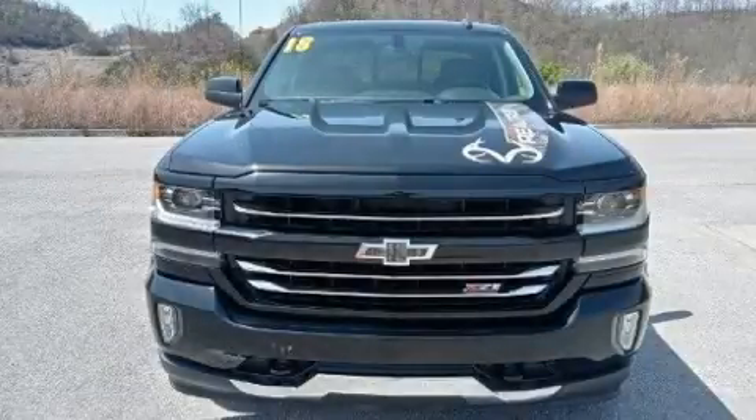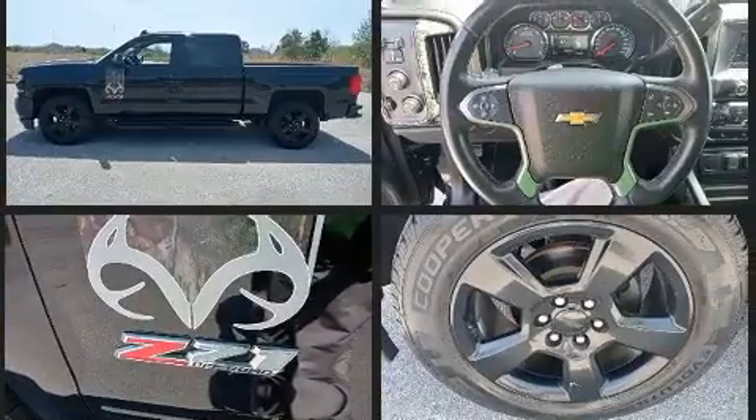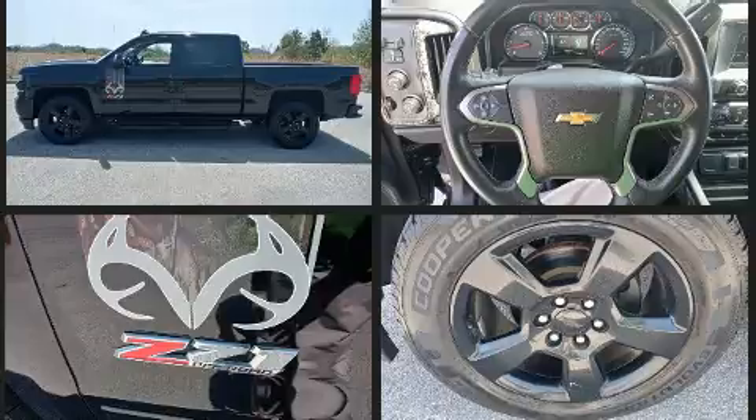Get excited about the 2018 Chevrolet Silverado 1500. Smooth gear shifts are achieved thanks to the powerful eight-cylinder engine. And for added security, Dynamic Stability Control supplements the drivetrain. Four-wheel drive allows you to go places you've only imagined.